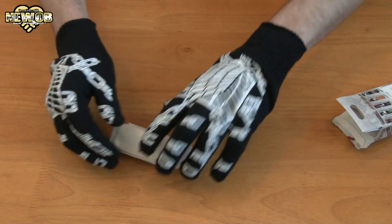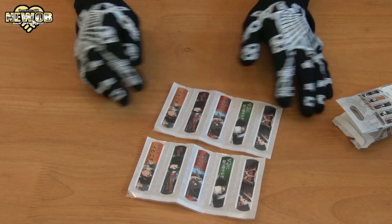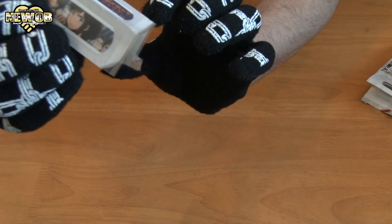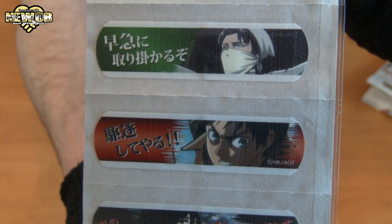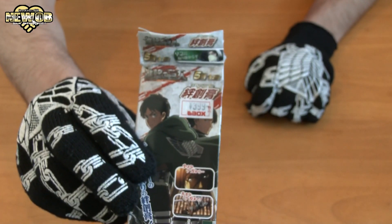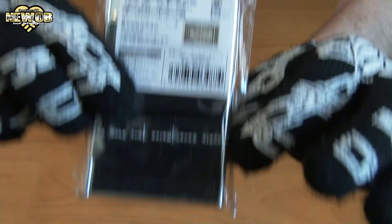Same as the last one, we get two sets of five band-aids, and they are exactly the same set. So we can put one set away and just take a look at this one. There it is — the five band-aids. Let's take a look at each one: one, two, three, four, five. Very, very cool. 399 yen for this pack.